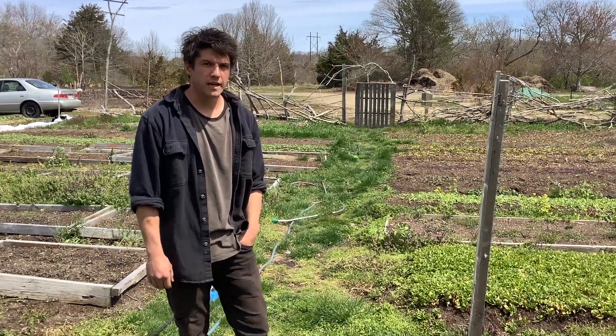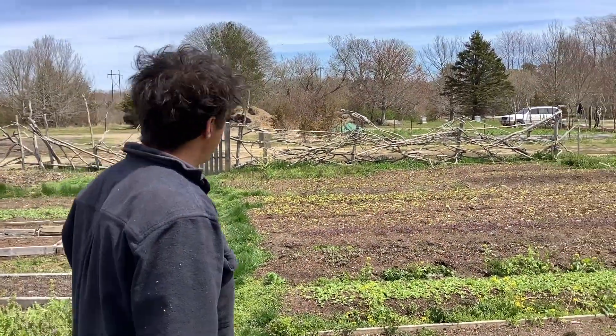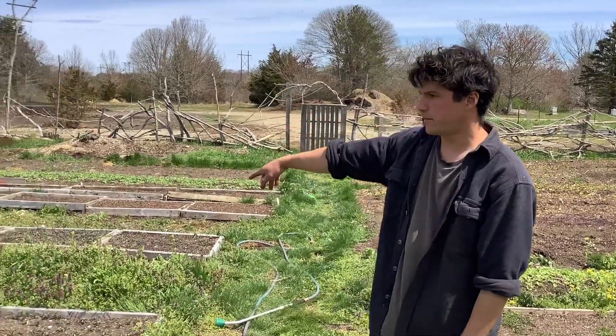I grow mostly salad greens right now. I've got mustards, and then in the back is lettuce. Over here is where I do baby bok choy, baby kale.